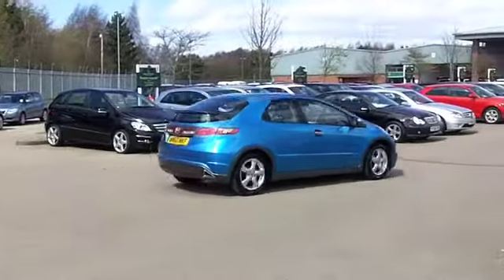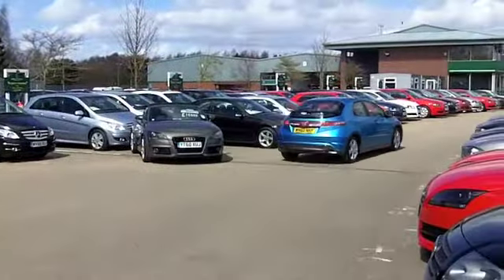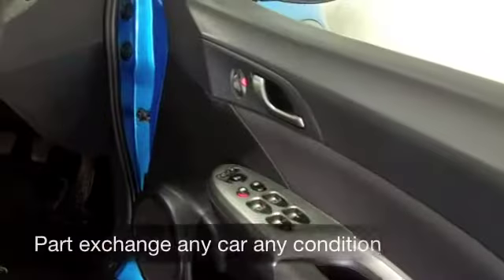This has a cloth interior and everything else is there — climate control, CD player, and a good set of alloys.